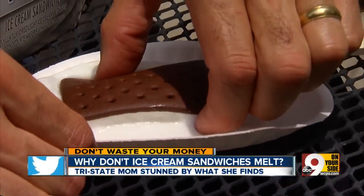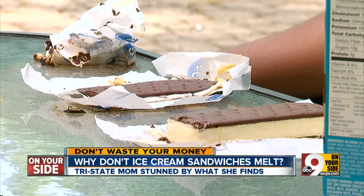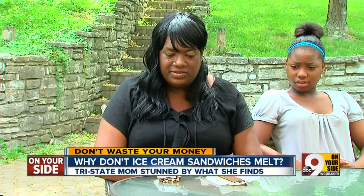Klondike's ingredient list is very similar. Häagen-Dazs, by contrast, contains just cream, milk, sugar, and eggs — no corn syrup or gum. And even though there's nothing wrong with Walmart sandwiches, Christie still misses old-fashioned ice cream that melts. As she put it: it does not look like milk.